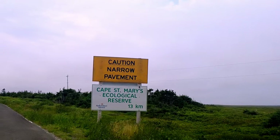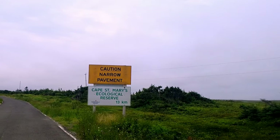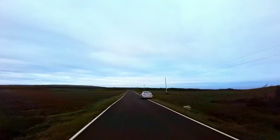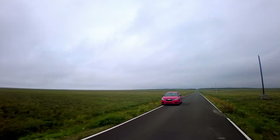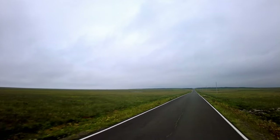I remember seeing in some of the reviews before coming here talking about how the road that takes you into the ecological reserve is really bad. I don't know if they were just really old reviews, because the road coming in is really narrow — if there's any traffic coming toward you, you go really slow and move to the side. But in terms of the quality of the road, it was probably one of the smoothest roads that I've seen in the province so far.